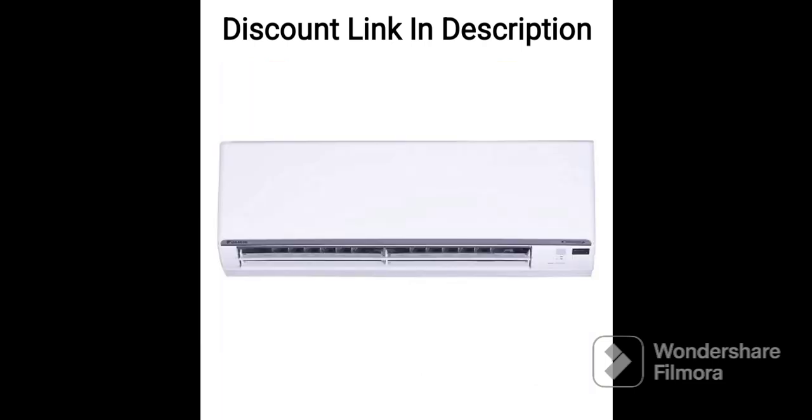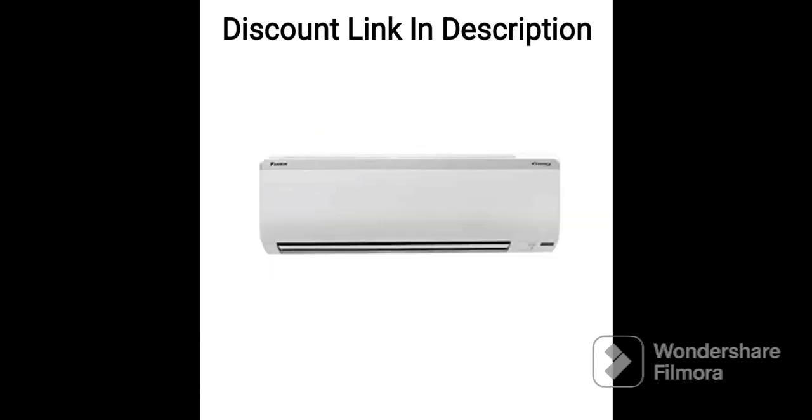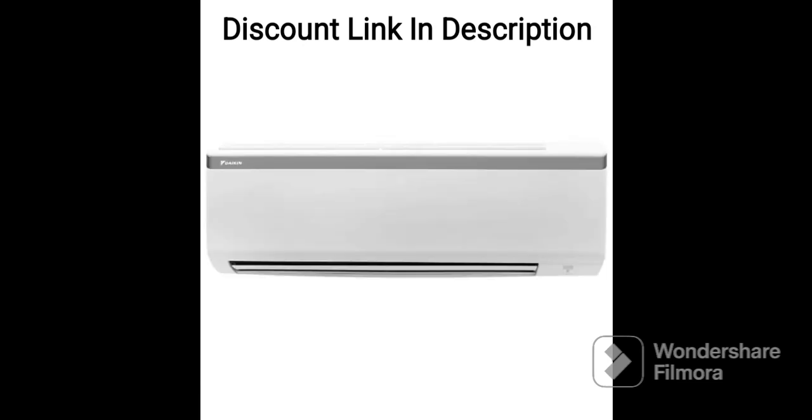One of the standout features of this AC is its 5-star energy rating, which means it is highly energy efficient and will result in lower electricity bills. It also has an inverter compressor that adjusts its speed based on the cooling needs, further improving its energy efficiency. This AC is ideal for those who want to save on their electricity bills while still enjoying powerful cooling performance.